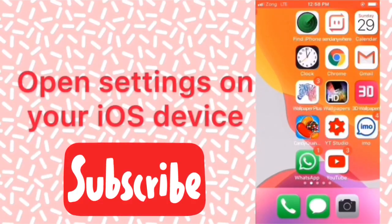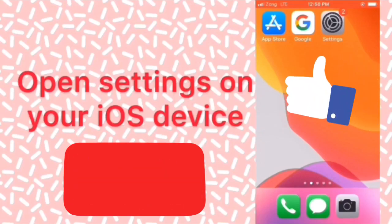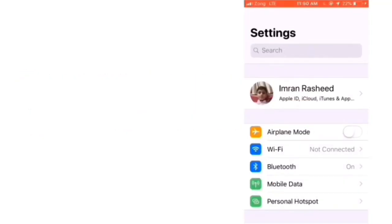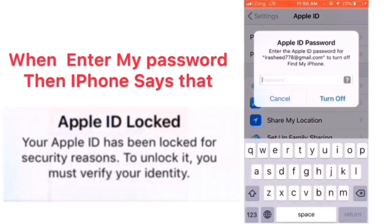First of all, subscribe to my channel and like this video. Let's start. Firstly, open Settings on your iOS device. In the Settings page, click on Apple ID username at the top of the page.